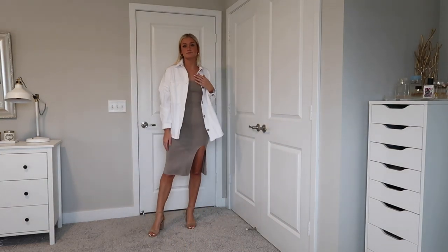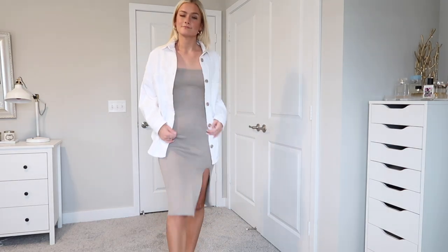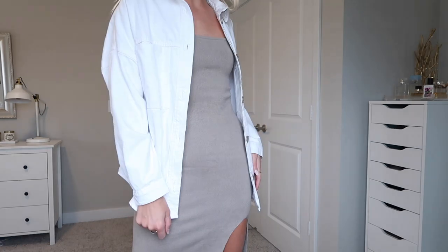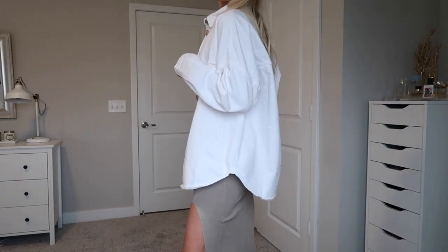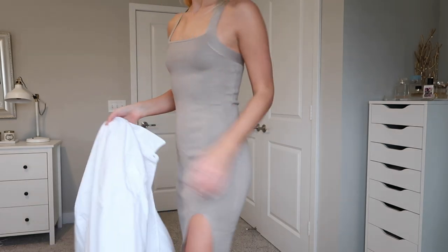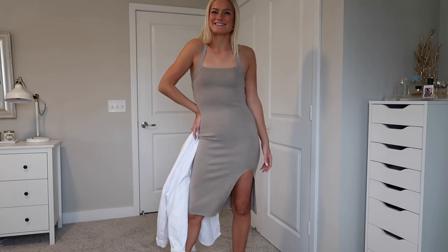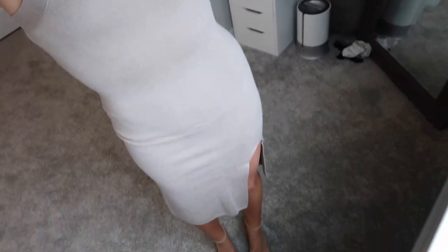I haven't bought many midi length dresses before — I know they're really in but wasn't sure about it — but this one is so cute and so flattering. I put it with a white denim jacket and thought it looked really cute. You could also wear it with sneakers, but since I'm wearing it to a shower I'll probably pair it with heels. It is such thick, nice material and super comfy — big fan.